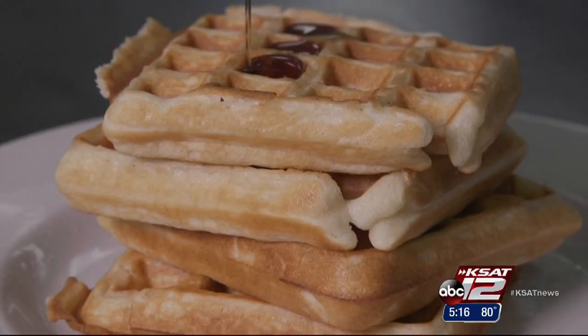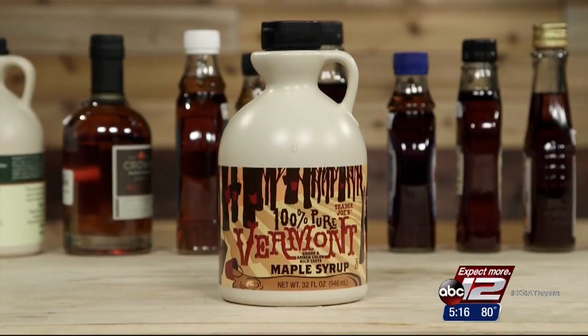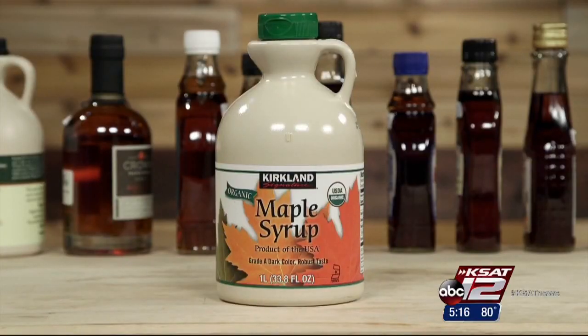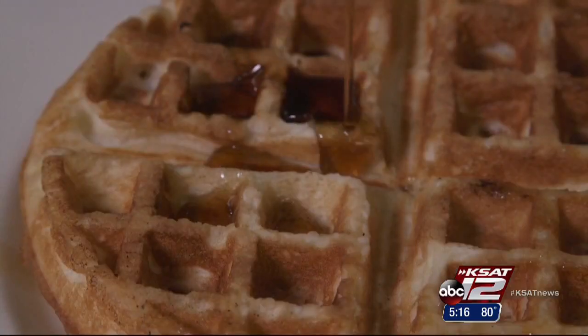But your waffle isn't complete without maple syrup — the real stuff from trees. Taste testers sampled 14, and all of them were pretty good. So the suggestion is to buy by price. The yummy bargains: Costco's Kirkland Signature Organic Maple, and Trader Joe's 100% Vermont Maple Syrup.